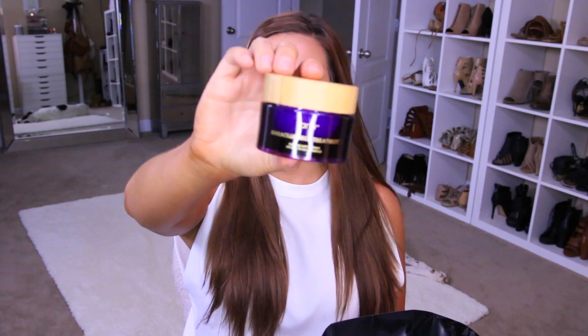The next thing I repurchased is the Tarte High Performance Maracuja Neck Cream. As you get older you can really tell you're aging by your neck and chest if you don't take good care of it. So it's good to go ahead and moisturize to prevent that. This is a really thick and heavy cream and I feel like it really blurs out lines and any imperfections on my neck and chest. I've purchased the second one so I must really like it — it must be really good.